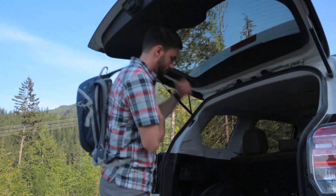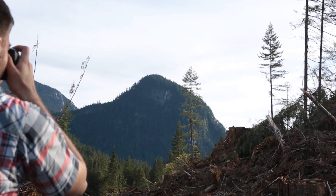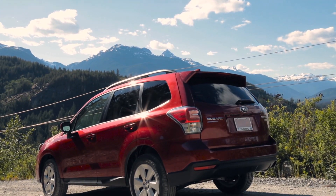It doesn't matter if you're trying to get around or out of town. The Subaru Forester is built for all life's rallies.